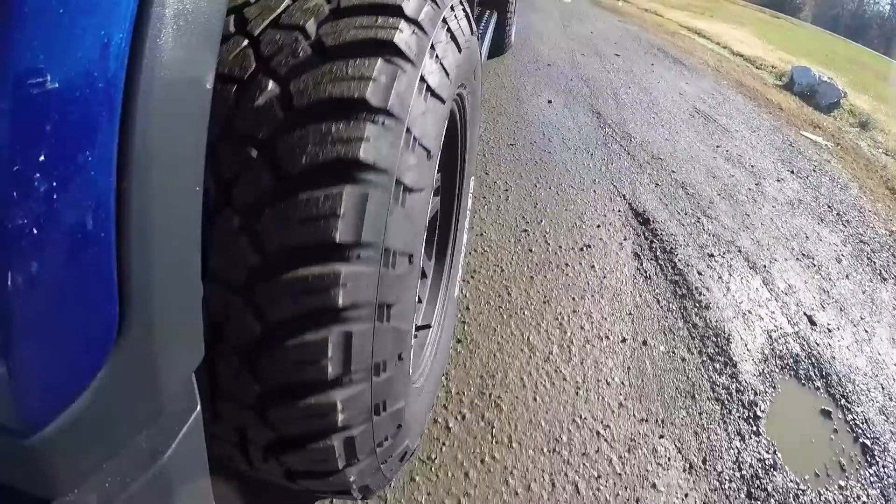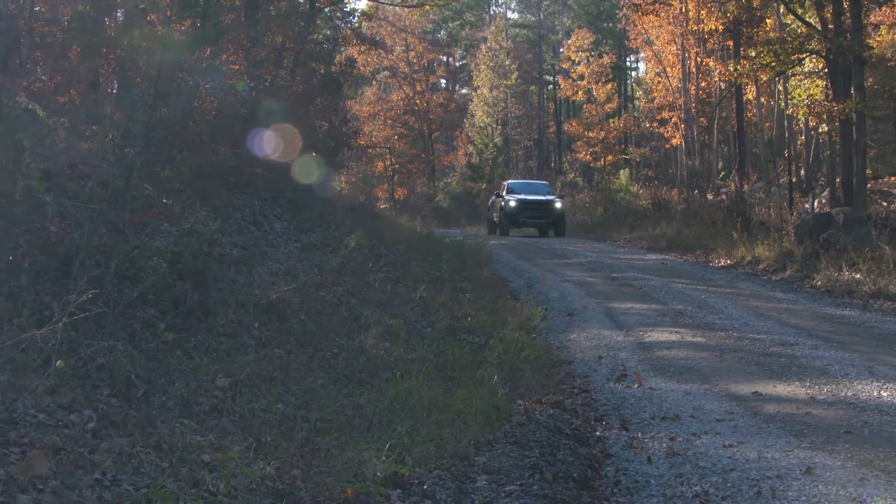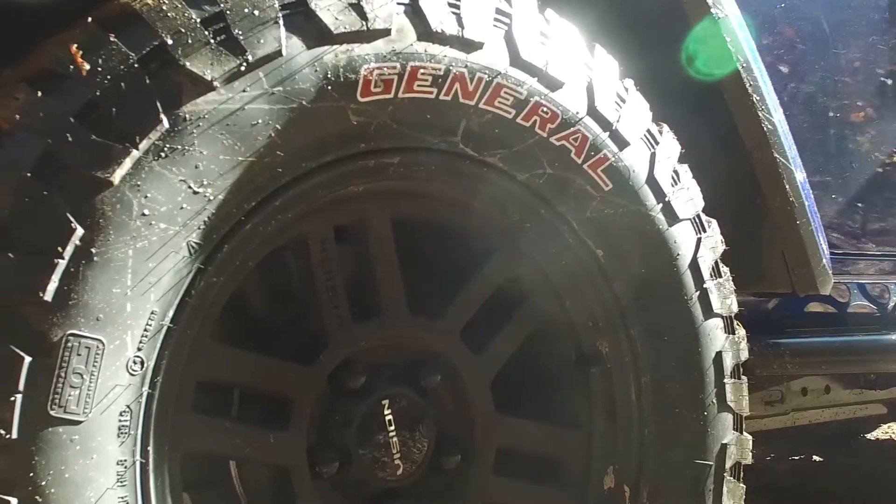Hey, I'm Rochelle Croft from Expedition Overland and member of Team General Tire. Your tires are arguably the most important component of your vehicle, but did you know it's actually not the tire that supports the weight of your vehicle, but rather the air pressure inside the tire?